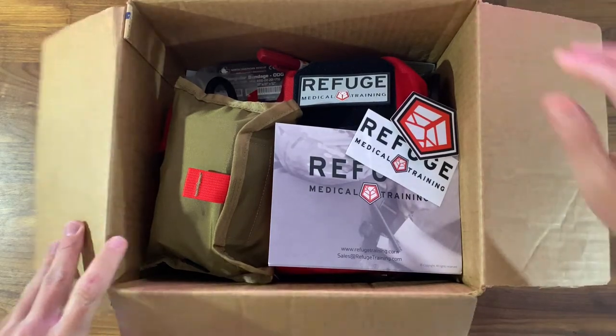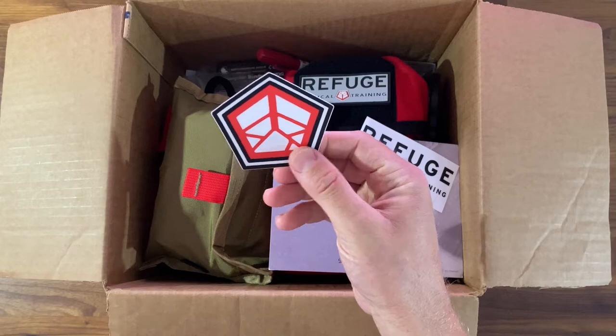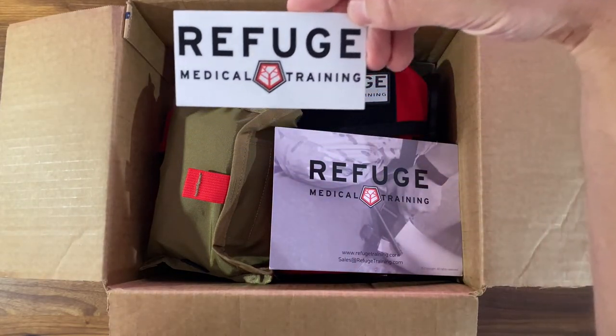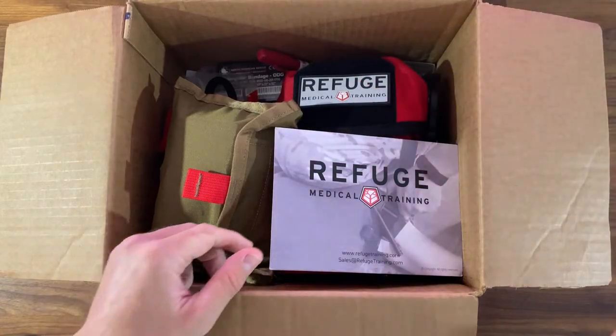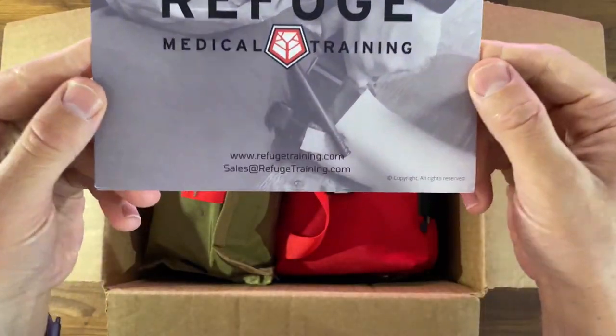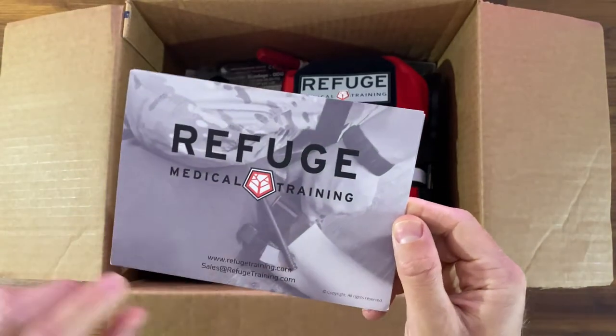I'm also going to talk about how you can develop your own personal algorithm — what is your level of medical preparedness at any given time or place. Think about what situations or locations would warrant an escalation of what you have on you.